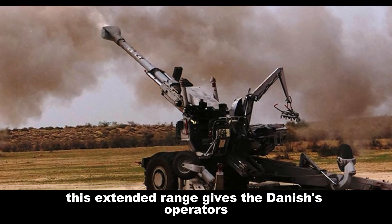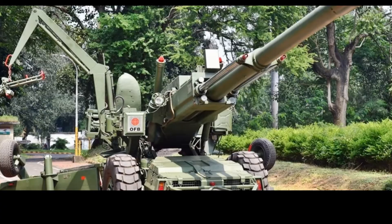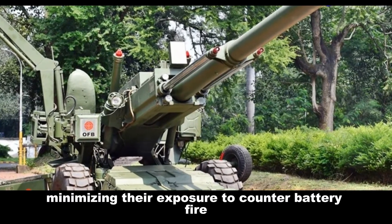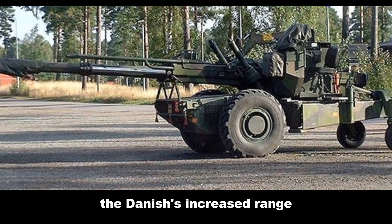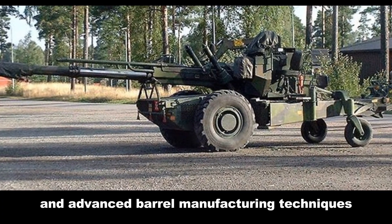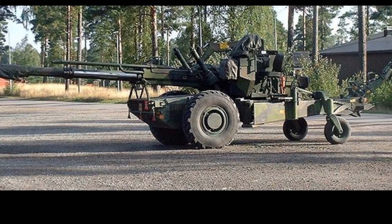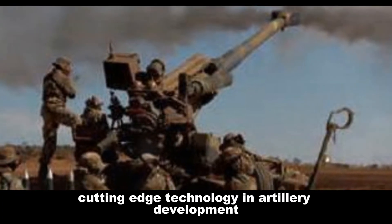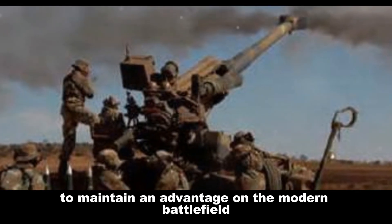This extended range gives the Dhanush's operators a significant tactical edge — they can engage enemy positions from safer distances, minimizing their exposure to counter-battery fire. The Dhanush's increased range is a direct result of its modernized design and advanced barrel manufacturing techniques. This highlights the importance of incorporating cutting-edge technology in artillery development to maintain an advantage on the modern battlefield.